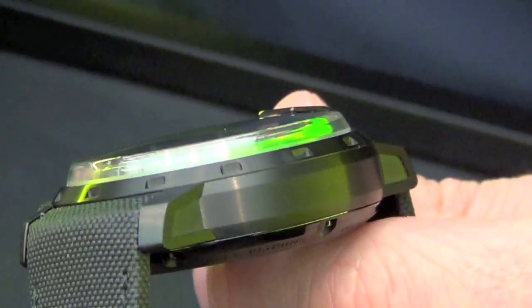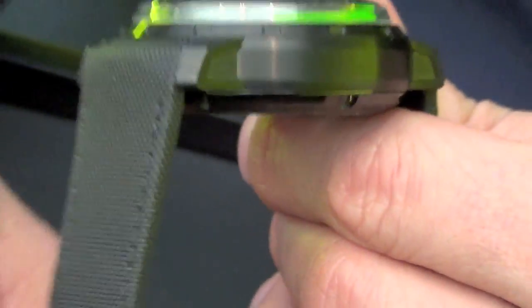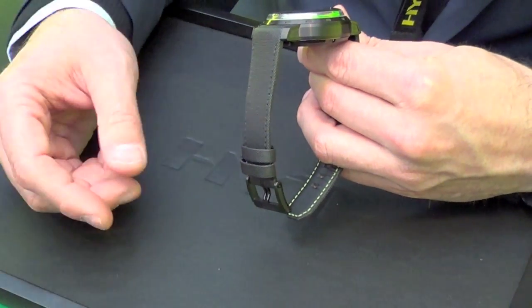It will also come with a diplomat buckle. Right now it's Ardillon, but it will come with a diplomat buckle as well for the people that want it.